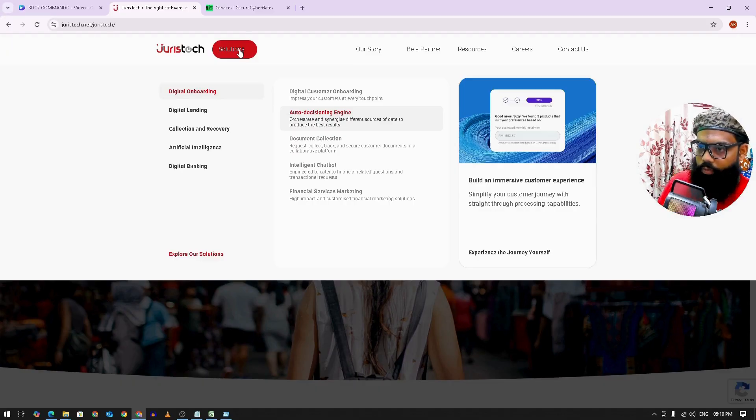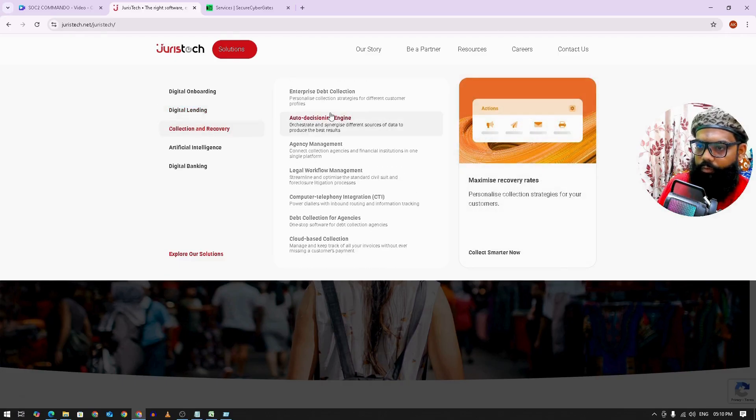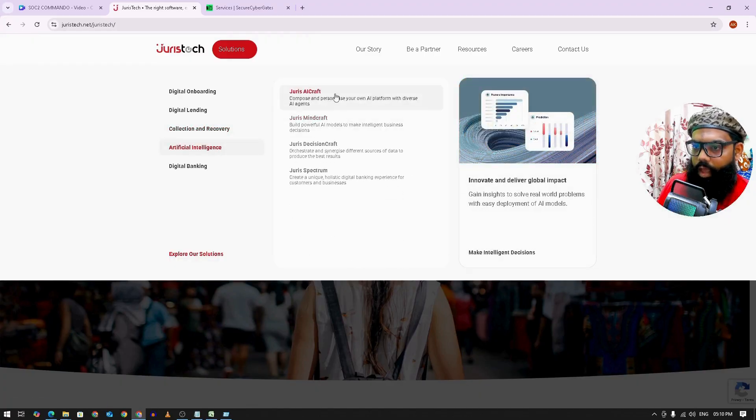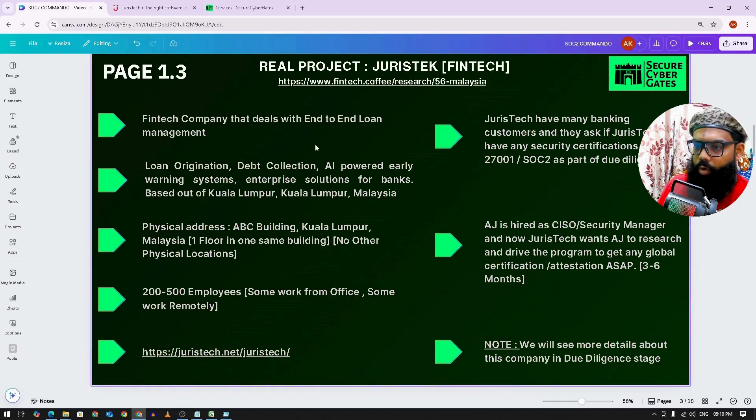They have digital customer onboarding, auto-decisioning, document collection, and other products — all related to banking. They have loan origination and credit administration. There are a lot of products by this company. For these products, there are security measures in place — security controls on how they are securing these products.